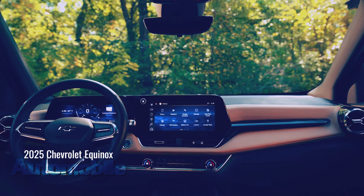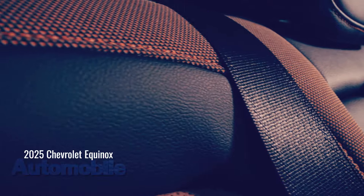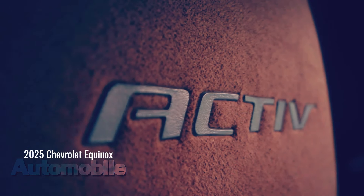The next-generation Equinox is eye-catching, with body lines inspired by the strong proportions of the Chevy truck lineup and its larger sibling, the 2024 Traverse. This generation of Equinox has taken on a broad-shouldered, athletic appearance that conveys confidence and versatility.